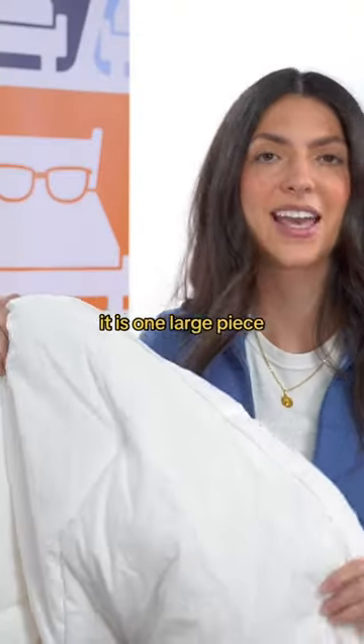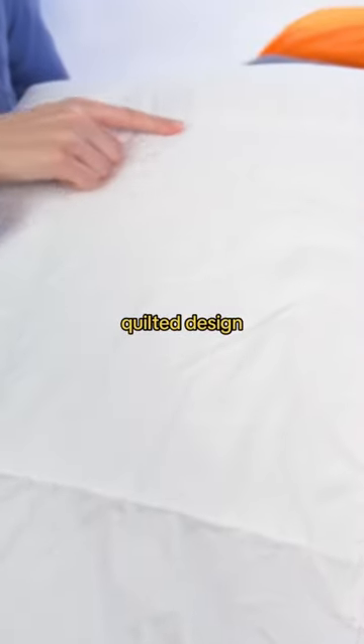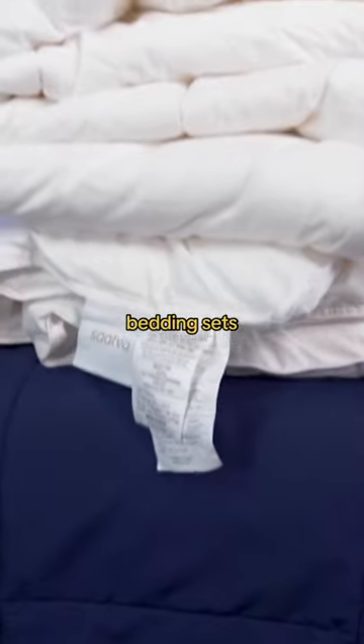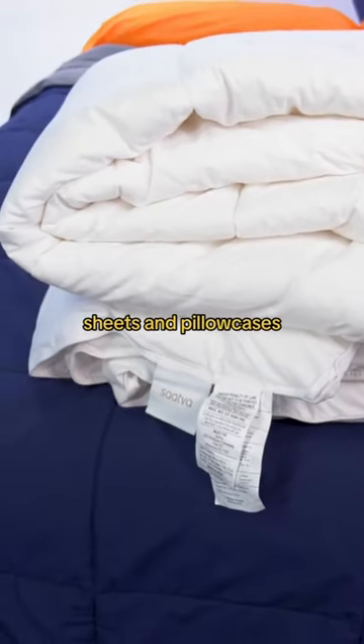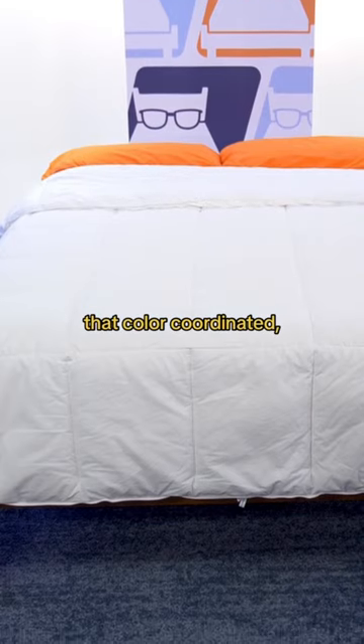This is a comforter. It is one large piece of material that usually has a quilted design that keeps the fill evenly dispersed. Often comforters come in bedding sets that include sheets and pillowcases, making it easy to give your mattress that color coordinated layered look.